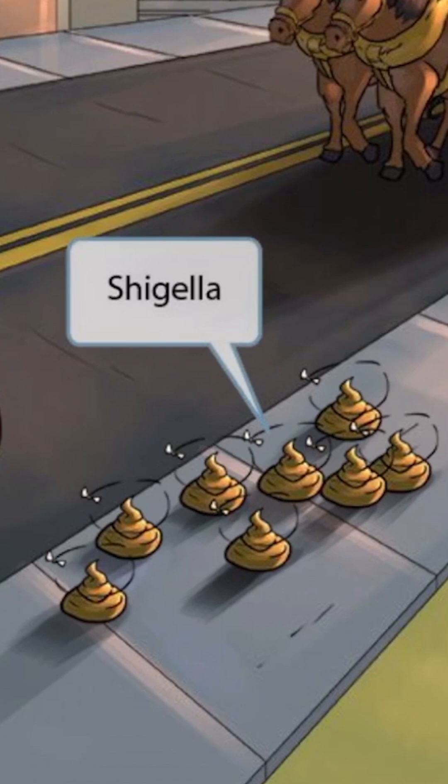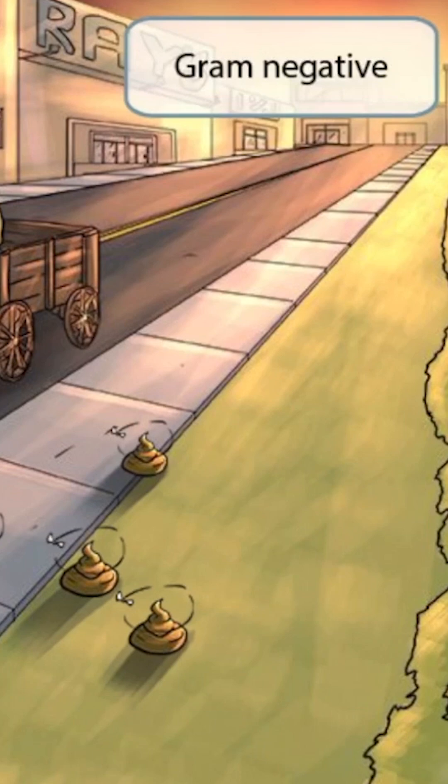Just like in our other gram-negative videos, notice that we've made the sunset red appearing, and this is to help you remember that Shigella is gram-negative. This is a gram stain of Shigella — notice that it's pink or red appearing under the microscope, and is rod-shaped, which is why it's classified as a gram-negative bacillus.